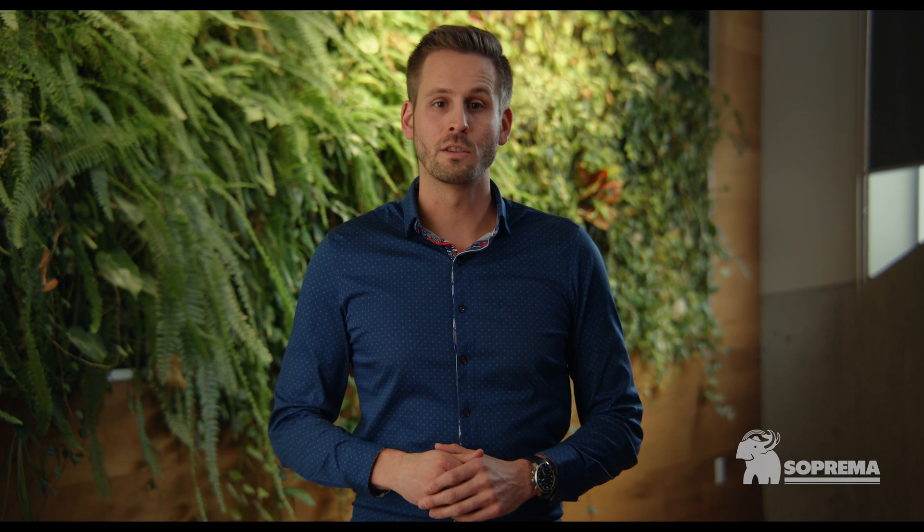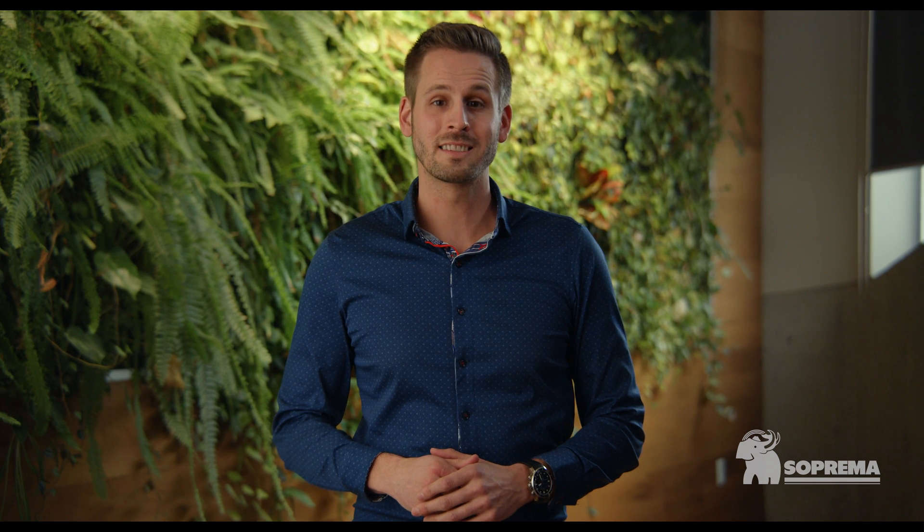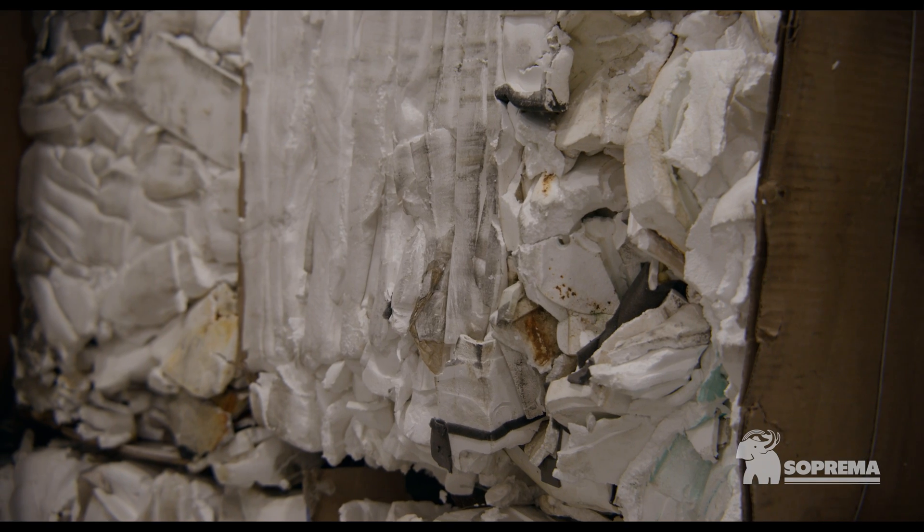Thanks to an innovative process exclusive to Suprema, the Supra XPS line now contains 70% recycled content. In doing so, Suprema ranks first among XPS manufacturers in terms of recycled content.